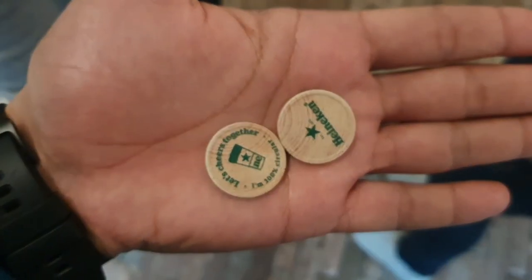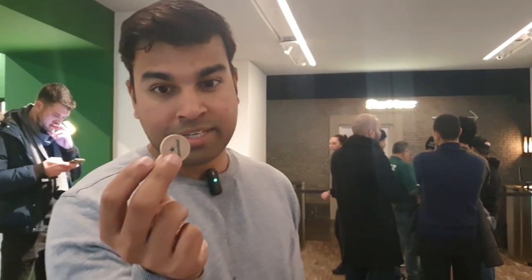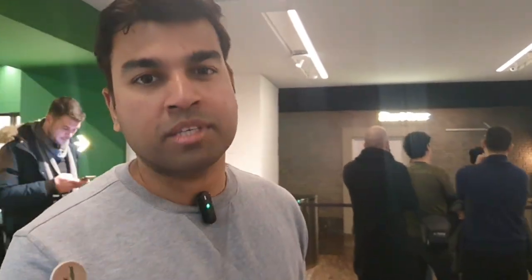The tokens — you get two tokens which you can use to redeem for some beers at the end. And of course, Heineken beers.